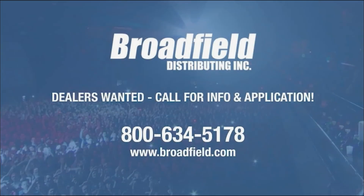Broadfield Distributing is a value-added distributor of live production, streaming, video editing, and storage products. We only sell to resellers. We are always looking for new dealers, so call us at 1-800-634-5178 or email sales at broadfield.com. You'll like doing business with Broadfield because we make it easy to do business.